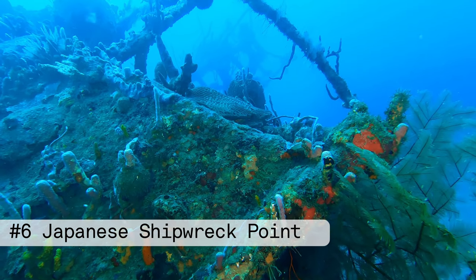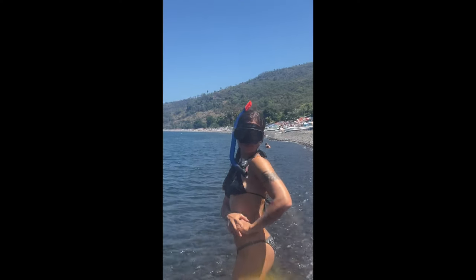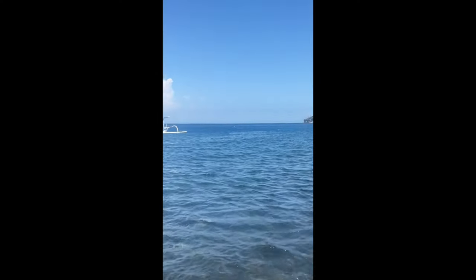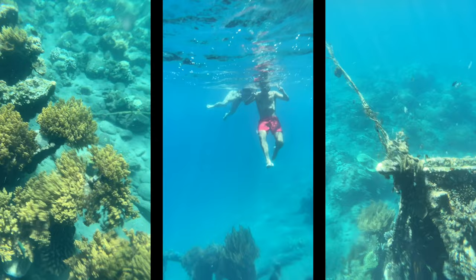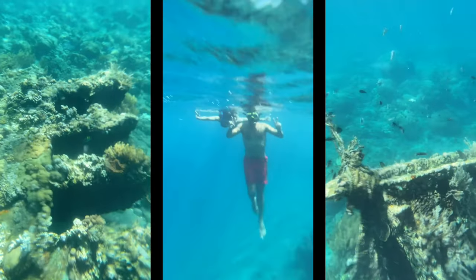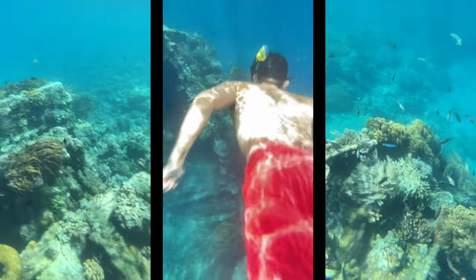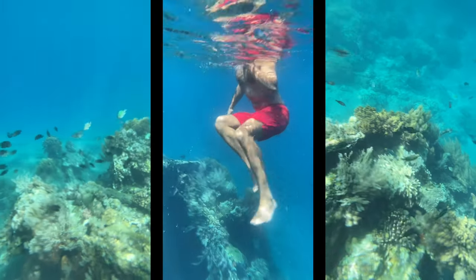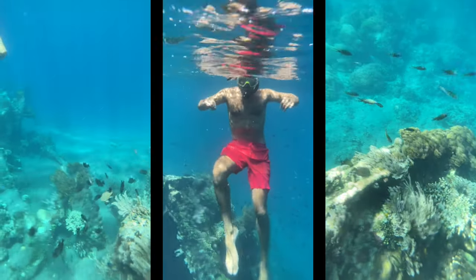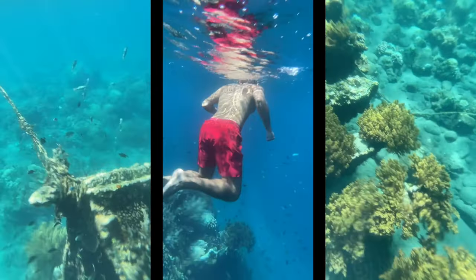Starting the list at number six is snorkeling at the Japanese shipwreck point. Amed is home to the Liberty shipwreck, a sunken World War II ship from 1942. The shipwreck is now home to a wide variety of marine life, making it a popular spot for diving and snorkeling. It's very accessible, just off the shore, so you don't need a tour — just swim a few minutes from shore and you'll see the shipwreck and an abundance of marine life.